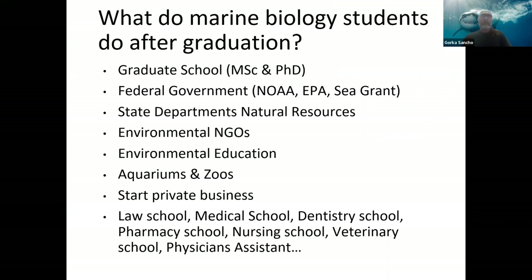After graduation, many of our students go to graduate school for master's or PhDs. Many work for the federal government — NOAA, EPA, Sea Grant — or for state departments of natural resources. Many join non-governmental organizations doing conservation and environmental work, go into environmental education, or work for aquariums and zoos. Some start private businesses, and because marine biology students get a very solid biology degree, many also pursue environmental law, medical school, dentistry, pharmacy, nursing, veterinary school, or physician's assistant programs.